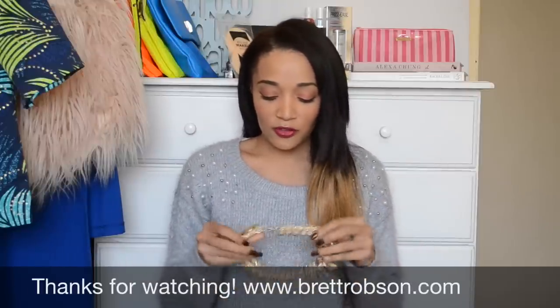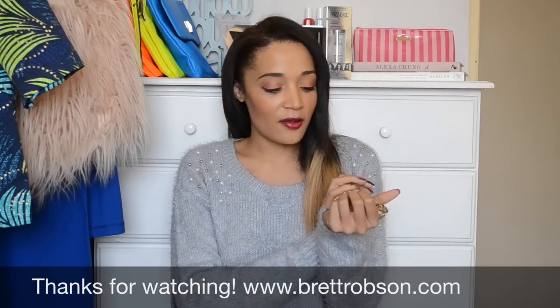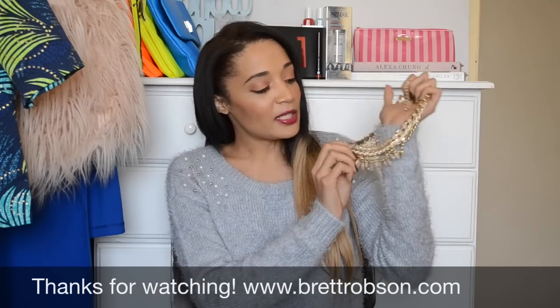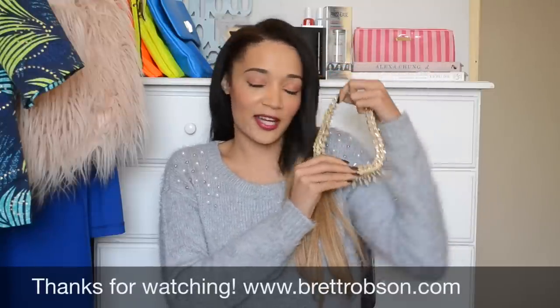First up, I got this beautiful necklace from Truett's. I absolutely love it. It's just like gold and it's got these pretty like peachy cream jewels in it. It's very pretty and I just love it.